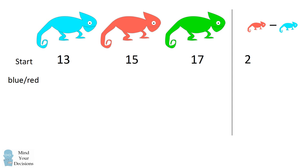If a blue and a red chameleon met, then the number of blue chameleons would go down by one, the number of red chameleons would go down by one, and the number of green chameleons would go up by two. Now, 14 minus 12 is equal to two. So you can see the number of red minus blue doesn't change if a blue and a red chameleon meet.